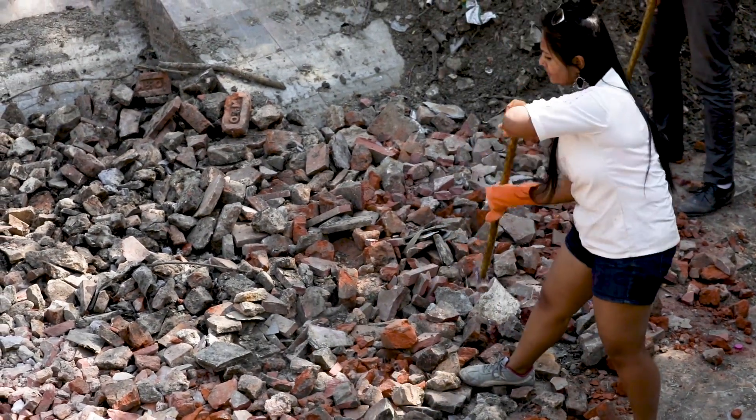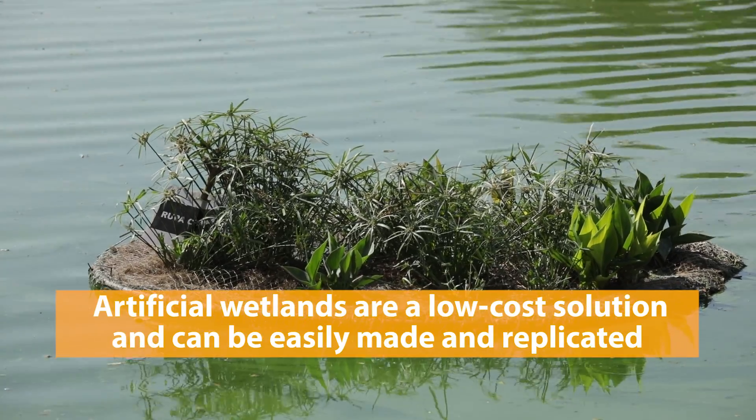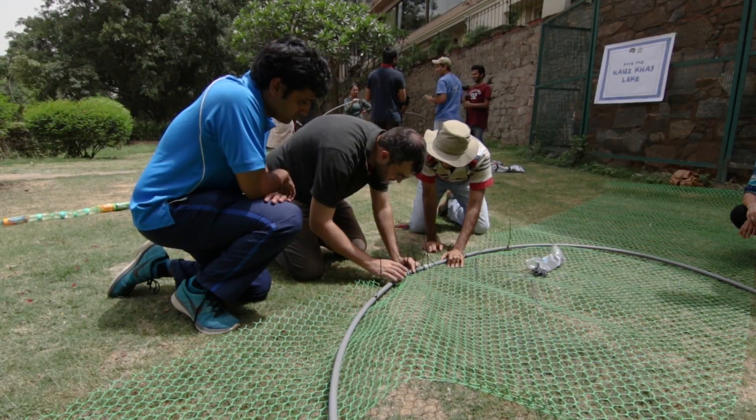Now we're filling it up with the wetland media, and then on top of that we'll put the layer of plants. This will filter the water as it comes in and hopefully remove most of the nutrients, and in the future it will only be clean water coming into the lake.